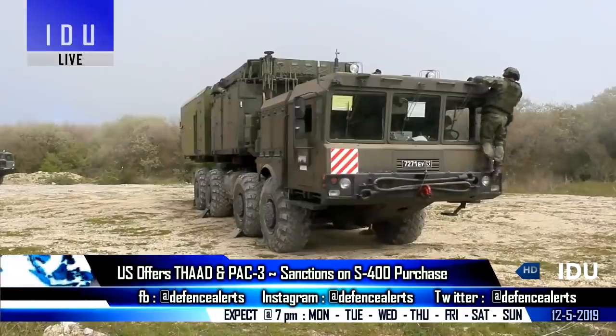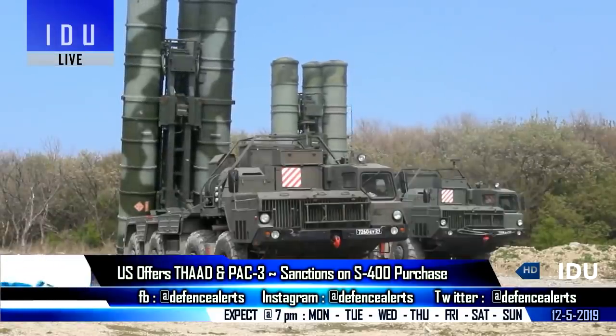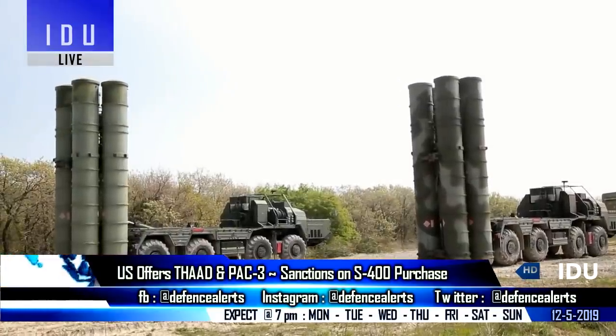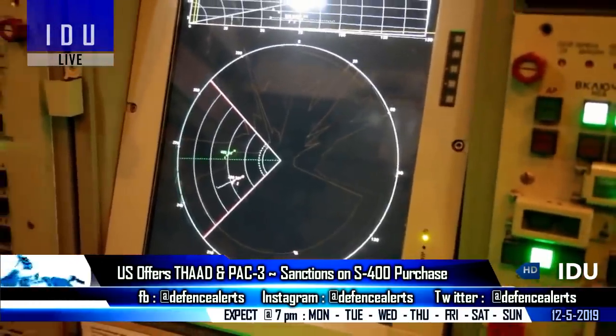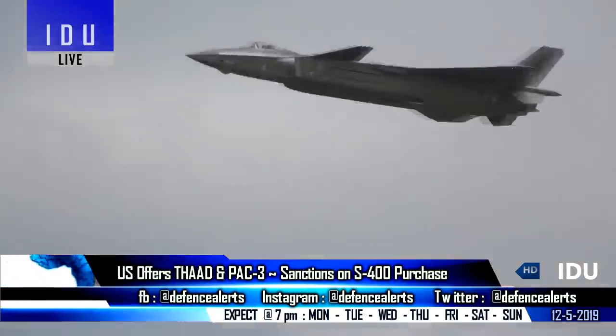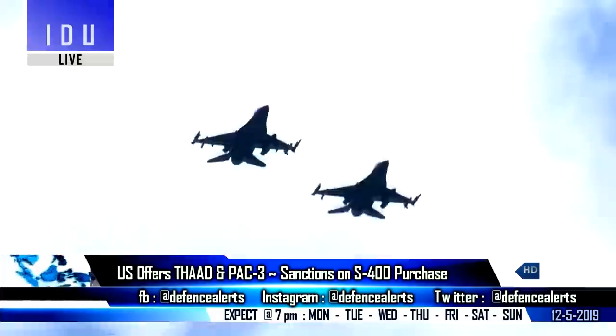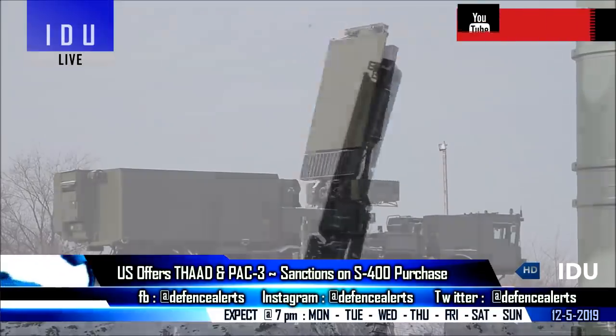The S-400 system is five times cheaper than the PAD system, and while the PAD limits the user's ability to use it against NATO systems, the S-400 has no such limitations. The S-400 can counter a target moving at a speed of 17 km/s, which is only 8 km/s for the Patriot.